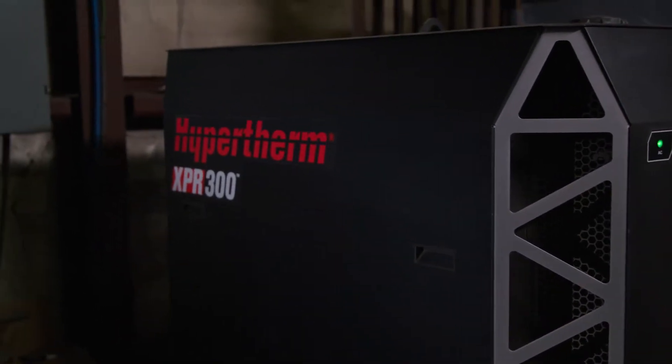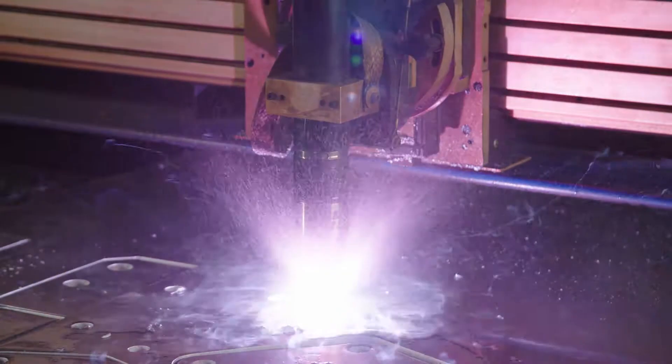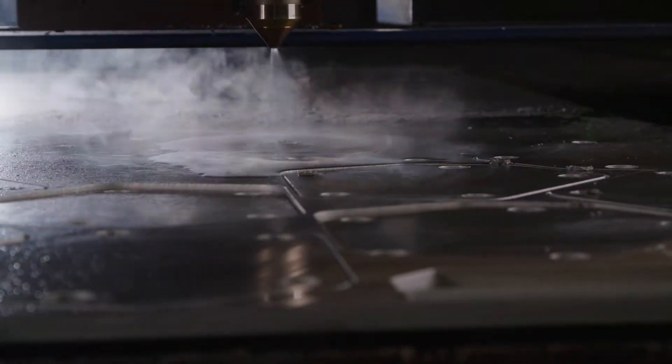due to its water-shielded cutting technology, it had a heat affected zone of thousandths of an inch, which is to us very manageable as fabricators to deal with.